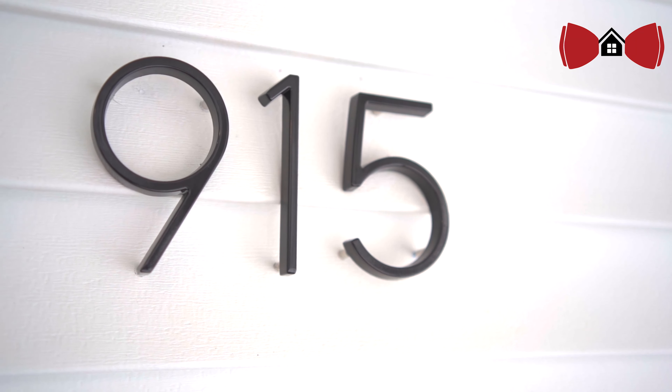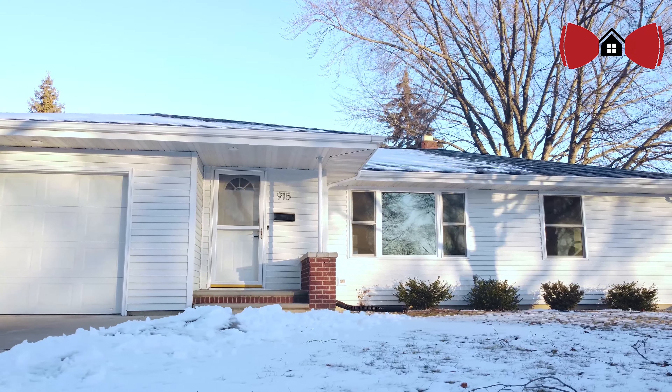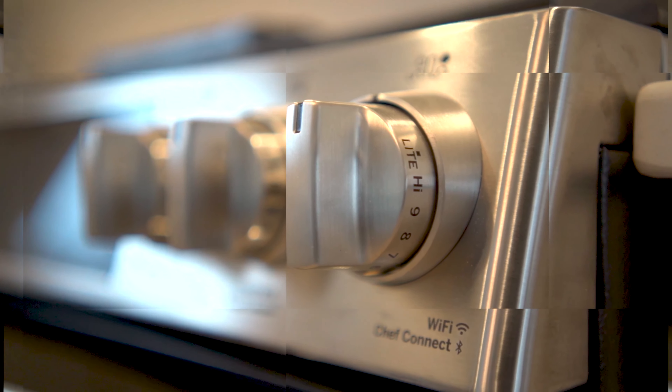We've all seen it before — HGTV shows showing the biggest, baddest, most beautiful homes that luxury real estate can have. What I'd love to show you today is a three-bedroom, three-bathroom, three-car garage here in historic De Pere that you can call your own. Step out of HGTV and step into your new house. Let's go take a look inside.